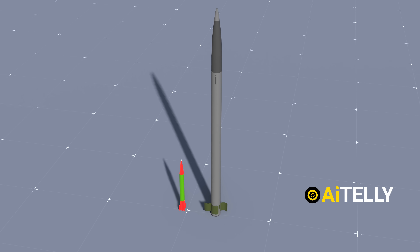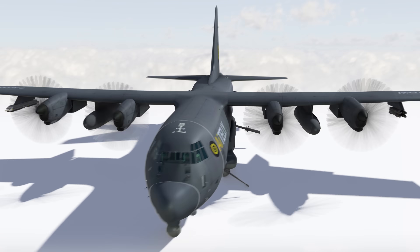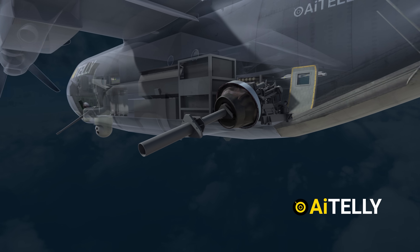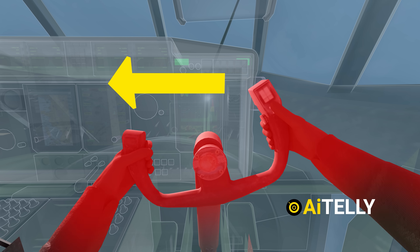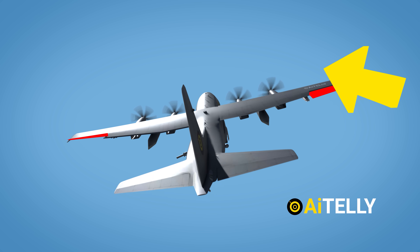In our next video, we are going to look at how the Qasam missile and the Iranian missile work. We make original animation videos, just like this AC-130 gunship in Blender software. Support us by subscribing and hitting the bell icon for more engineering videos to come.